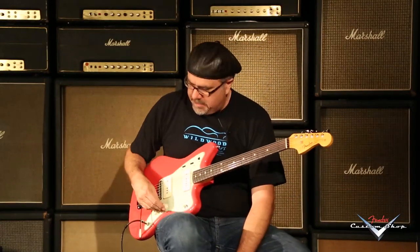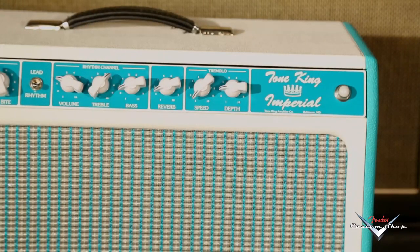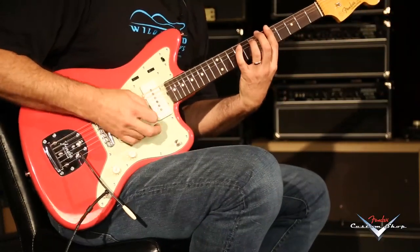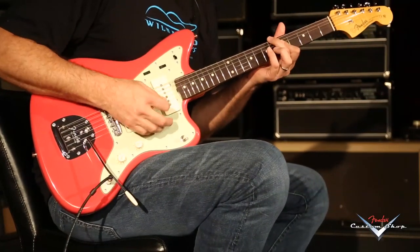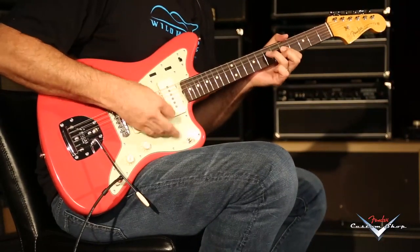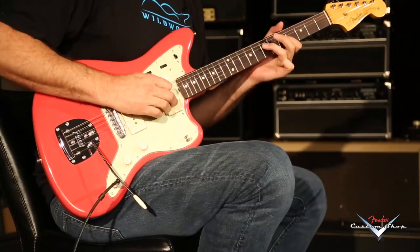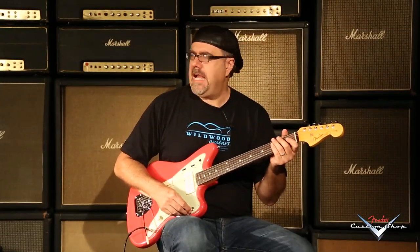Let's go to the middle position. You just heard the neck pickup — see what we got going on here. Let's go to our friend Mr. Bridge. See what we got going on here.